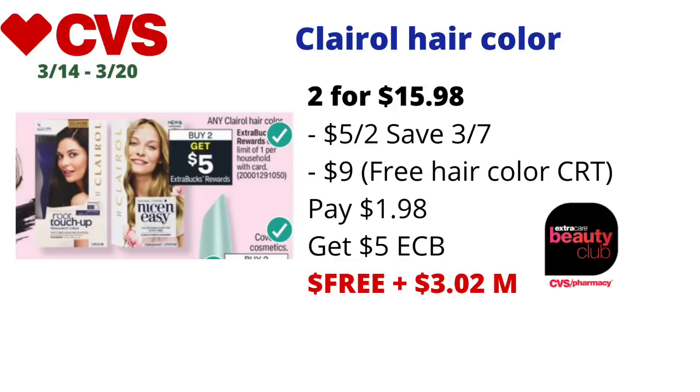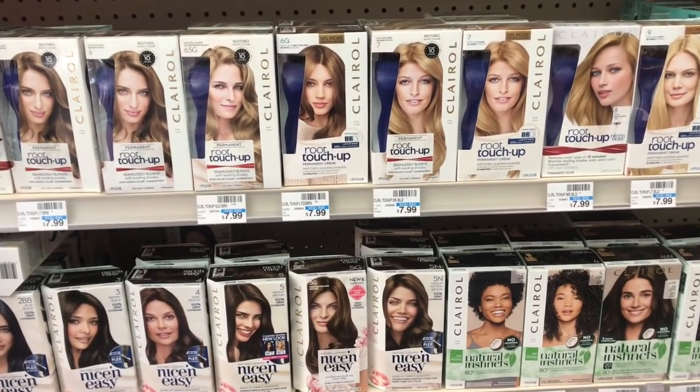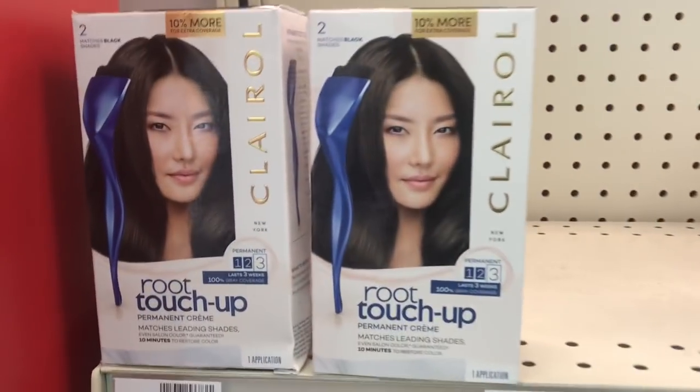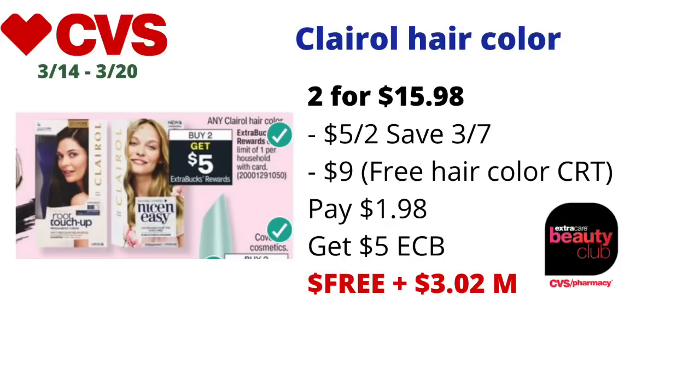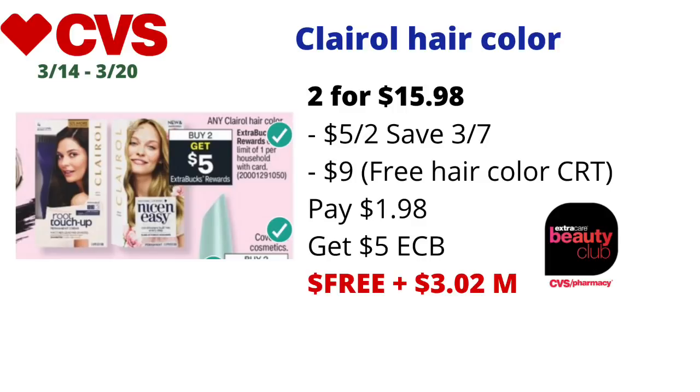Any Clairol hair color will be on a buy two get $5 back in ECBs — limit of one. Since the ad says any Clairol, it includes root touch-ups, Nice 'n Easy, or Natural Instincts — priced at $7.99 each at my store. Pick up two for $15.98, use the $5 off two Clairol coupon from the 3/7 Save inserts or the digital on the CVS app or CVS.com. If you have the free hair color CRT, it should take off the max value of $9 — if it only takes off $7.99, adjust your math. Taking off $9, you'll pay $1.98 but get back $5 in ECBs — final cost free and a $3.02 money maker. It will track for CVS Beauty and the CVS hair color promotion: buy 7 hair colors, get the 8th free.